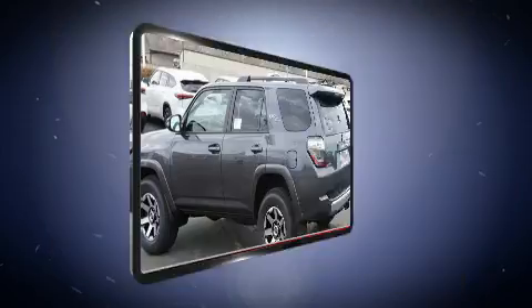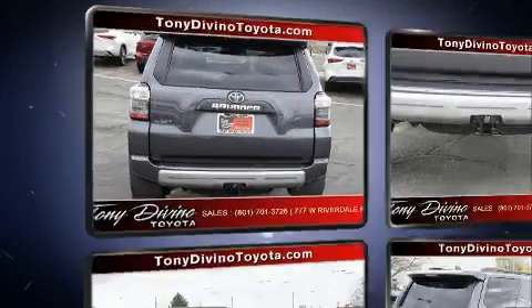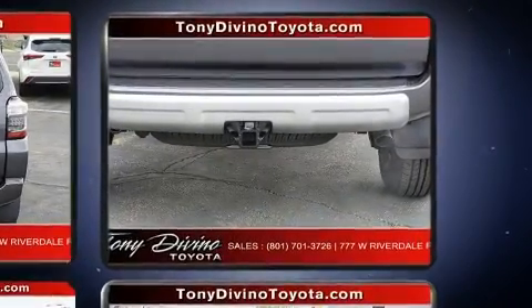It's equipped with tons of terrific amenities, but it won't break your budget — like heated seats, a tachometer, a built-in garage door transmitter, a power seat, front fog lights, and more.